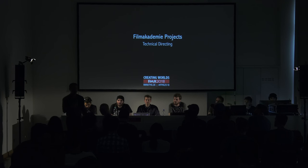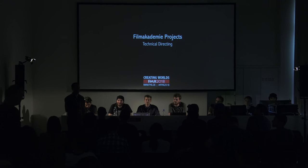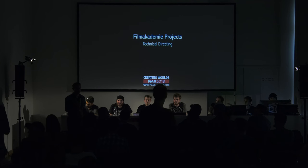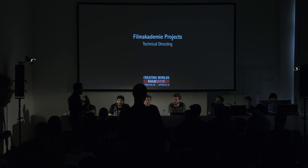My colleague Simon Spilman, who also works with me in R&D, will be here to answer questions from the audience. So without further ado, let's welcome our technical directors.